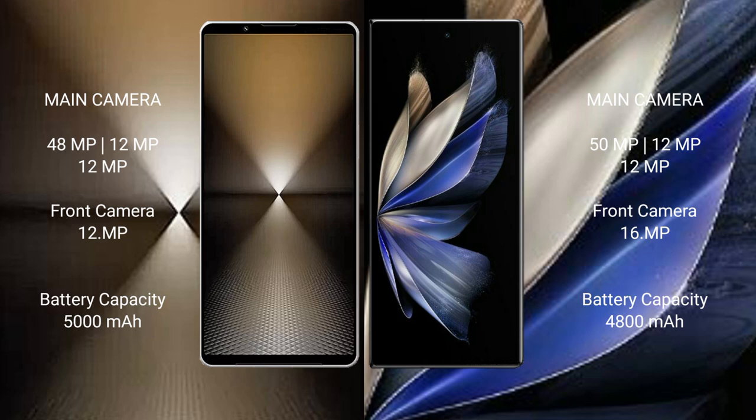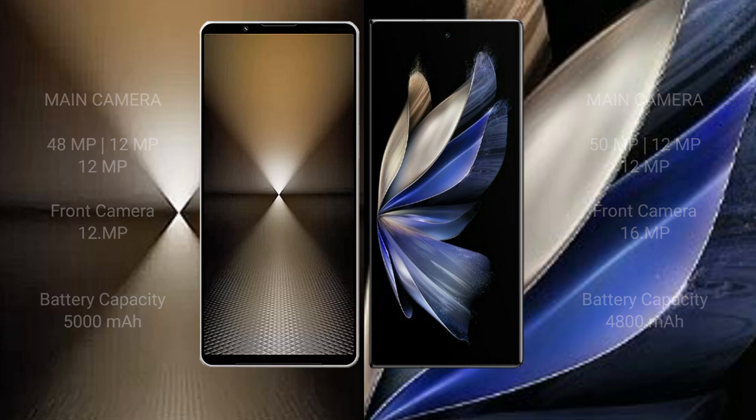The Sony Xperia 1 Mark 6 has a 5000mAh battery with 30W fast charging support. The Vivo X Fold 2 has a 4800mAh battery with 120W fast charging support.